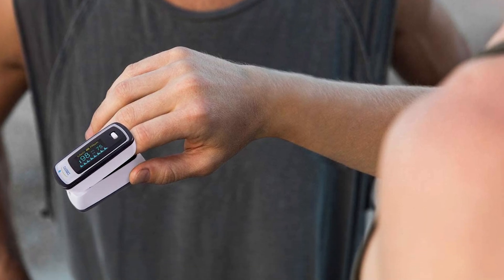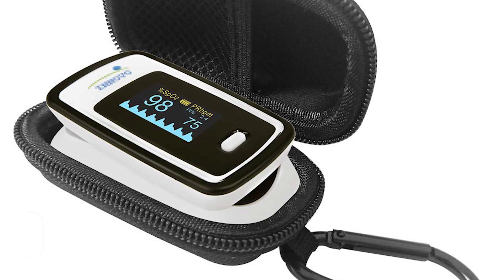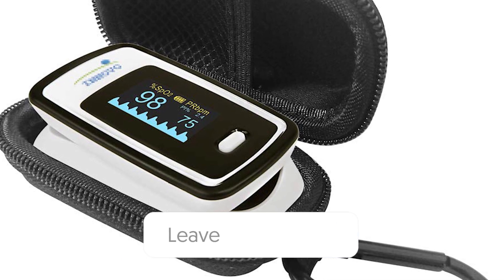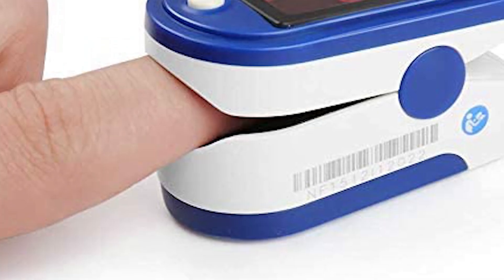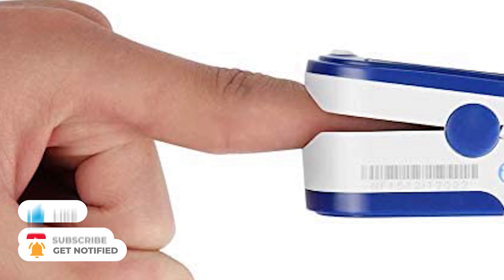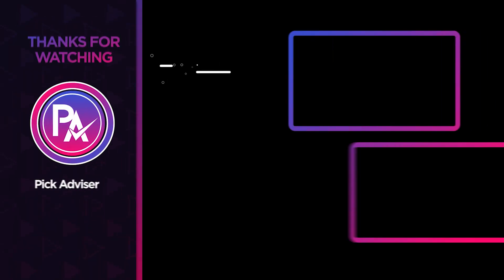Choose wisely which product suits you best and will fulfill all your requirements. Let us know in the comments which model works for you and why. Thank you for watching — if you find this video helpful, give a thumbs up, and stay tuned for upcoming videos by subscribing to our channel. See you in the next one!